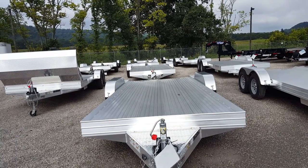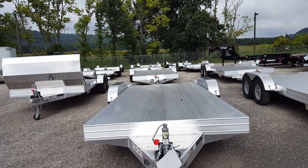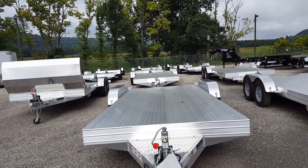Good morning from Lance's Trailer Sales, Athens, Ohio. We are having a blowout sale on our Featherlite 17.6 car hauler.